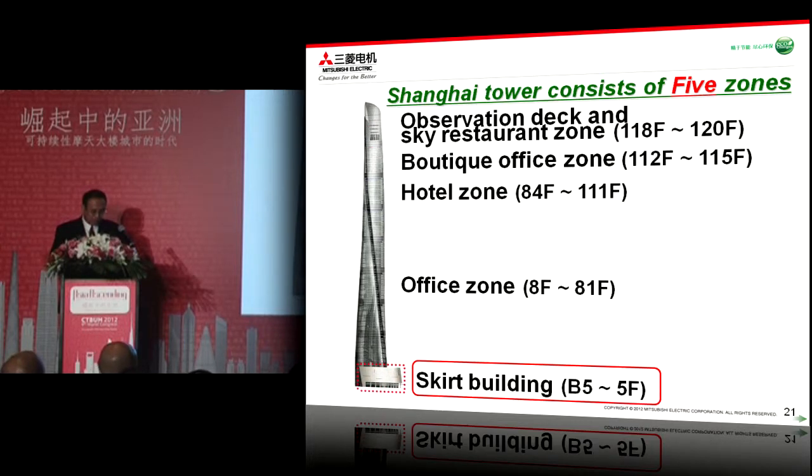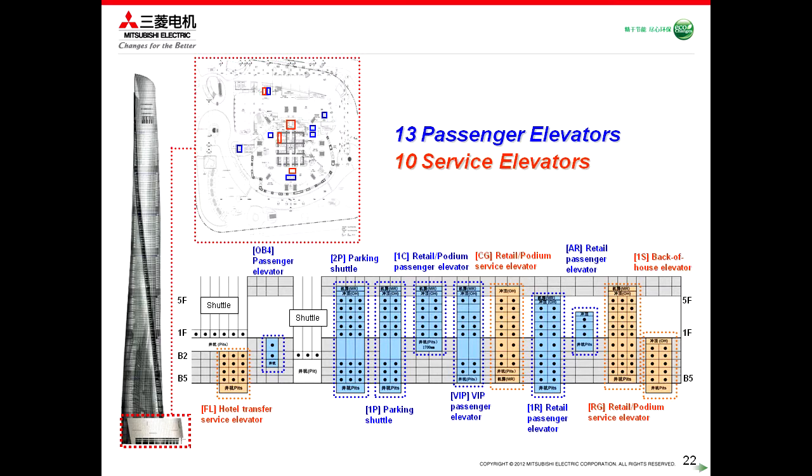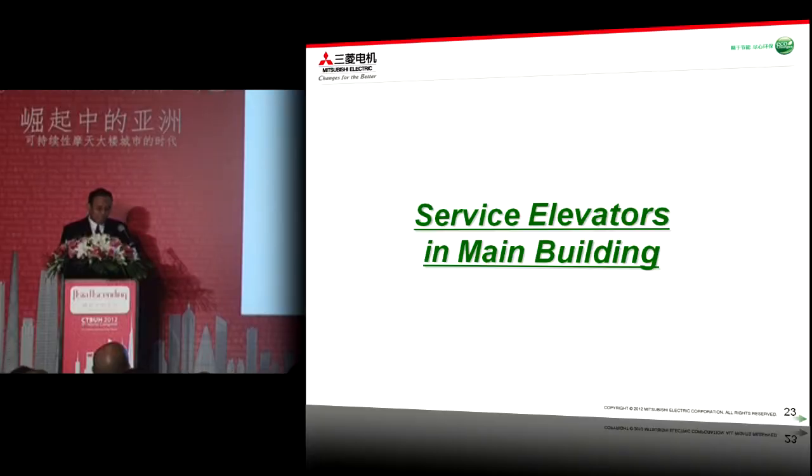Finally, let me introduce the skirting building, located at basement 5 to the 5th floor. At the skirting building, 13 passenger elevators are provided, serving the parking and retail floors mainly. And 10 service elevators are also provided and located accordingly.